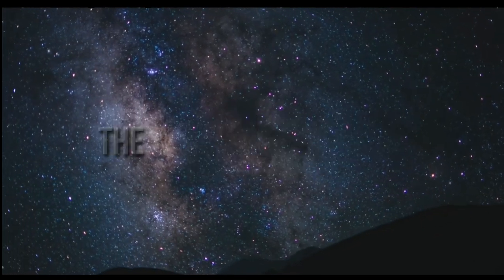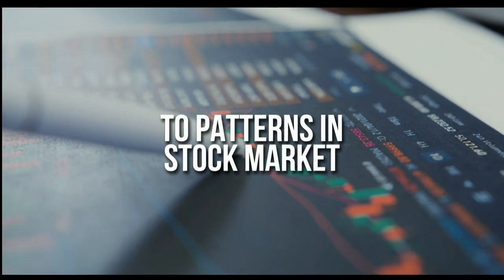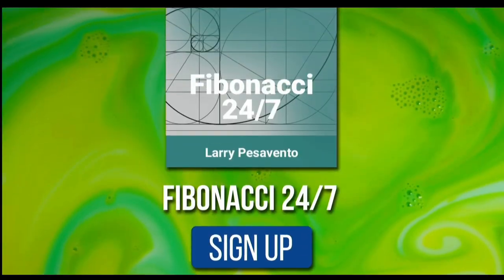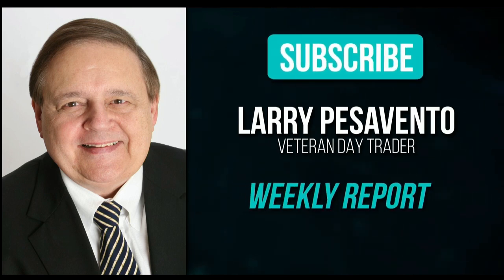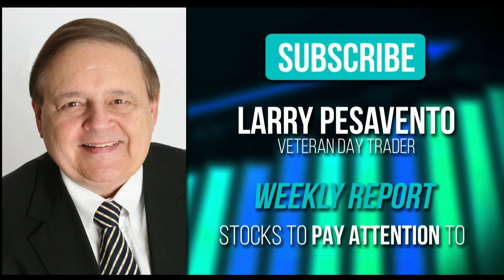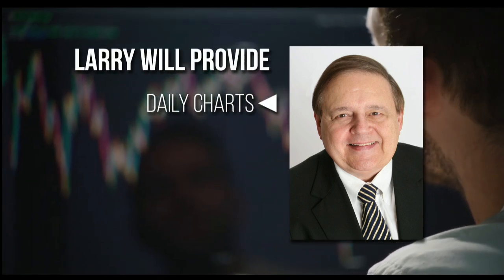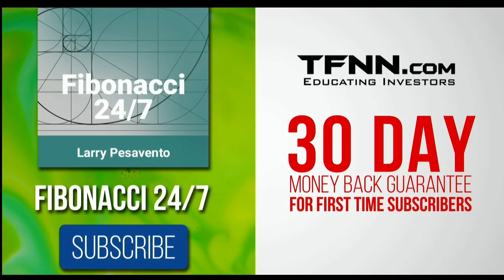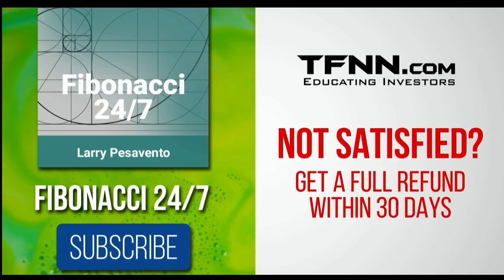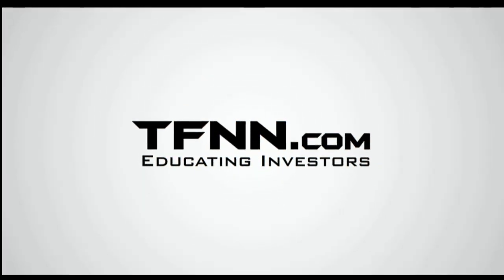Everything in the universe is governed by the Fibonacci sequence. This mathematical principle is responsible for everything from the most aesthetically pleasing artwork to patterns in the stock market. Sign up for the Fibonacci 24-7 newsletter at TFNN.com. You'll get a weekly report from veteran day trader Larry Pesavento on stocks you need to pay attention to. He's got 45 years experience as a day trader. Larry will also provide daily charts, videos, and data on the key markets he's tracking. First-time subscribers also get a 30-day money-back guarantee. Subscribe to the Fibonacci 24-7 newsletter today. TFNN.com, educating investors.